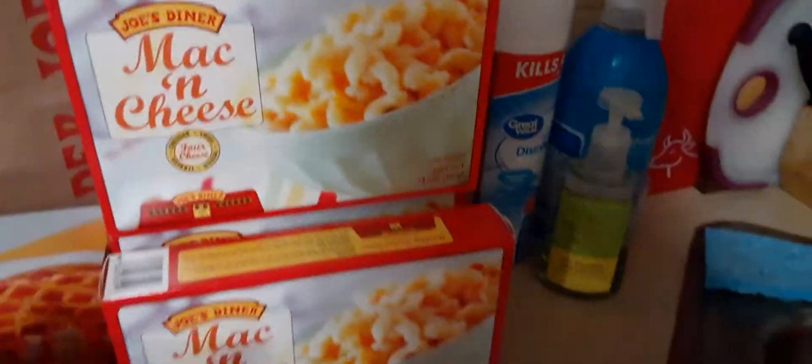Last but not least, our favorite — the mac and cheese. It's so good. It's Joe's Diner mac and cheese. You can put it in the microwave, and it's good. Or sprinkle some extra shredded cheese on it, or put it in the oven — it's really good. And that's my haul, guys — a Whole Foods and Trader Joe's haul.